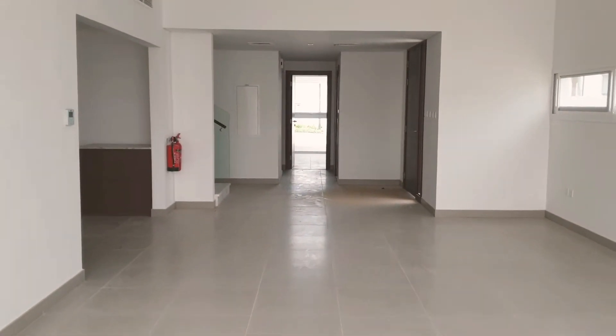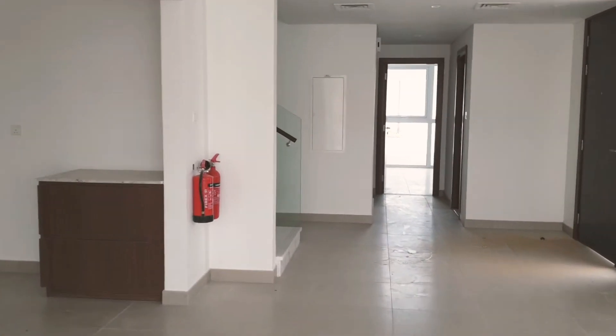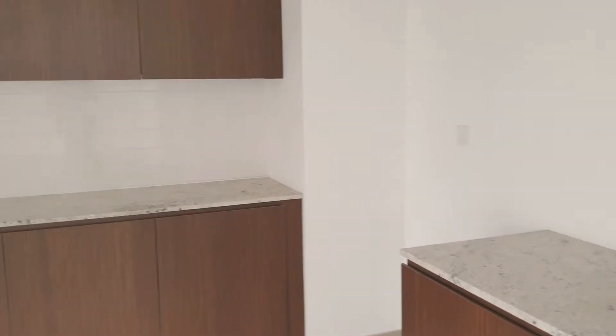This is the five bedroom with a closed kitchen. This is the kitchen, semi-closed. There is a wall.